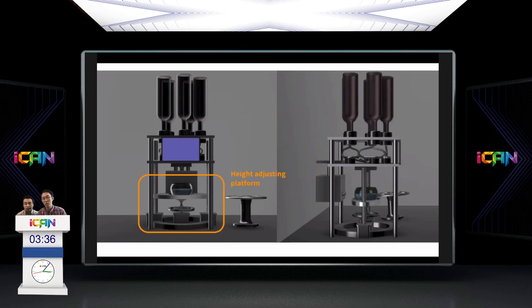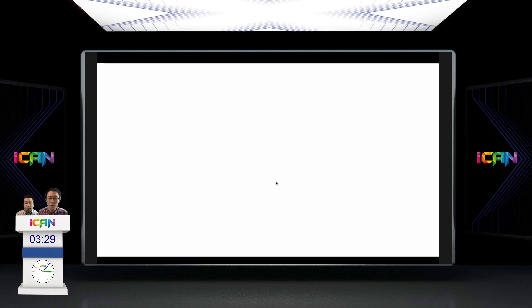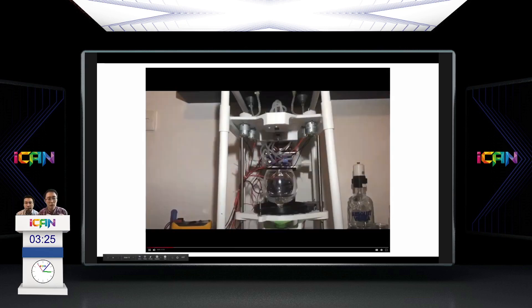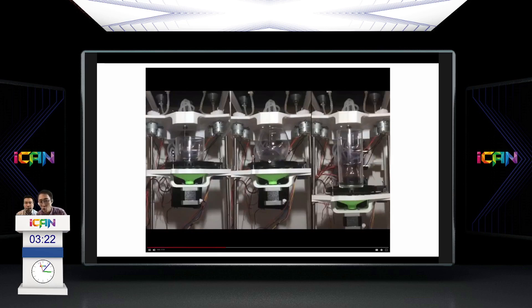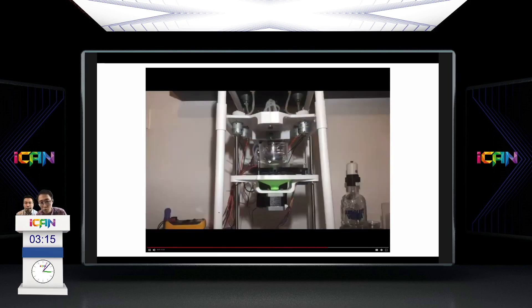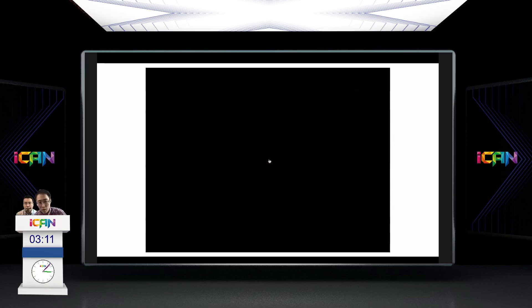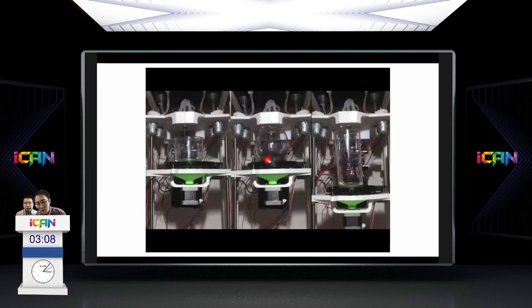Last but not least is our own-design height-adjusting platform, shown in a short video. The platform universally fits all types of glasses. By adjusting to the optimum pouring height it prevents spills, and more importantly it grabs the glass securely and spins it, so that every cocktail produced is evenly and perfectly mixed.